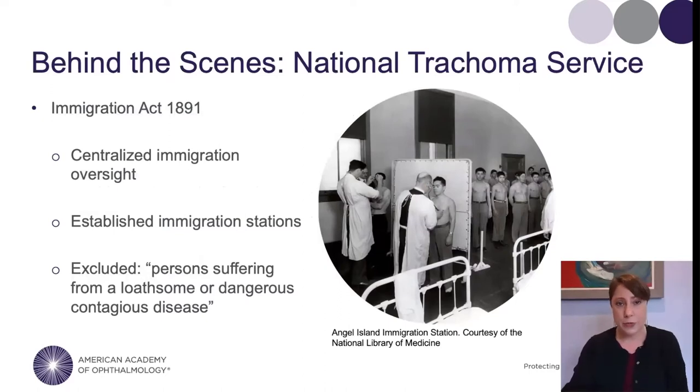Where these histories overlap is here. In 1891, the US government passed the Immigration Act, which centralized immigration oversight to the federal government rather than individual states, and established immigration stations along land borders and at ports. Most famously, it established Ellis Island, and here in the San Francisco Bay Area, Angel Island. The Immigration Act listed people the US did not want to become citizens, among them 'persons likely to become a public charge' and 'persons suffering from a loathsome or dangerous contagious disease.' Trachoma was certainly loathsome — and it's no surprise that six years after the Immigration Act, trachoma was named the first contagious disease requiring screening.